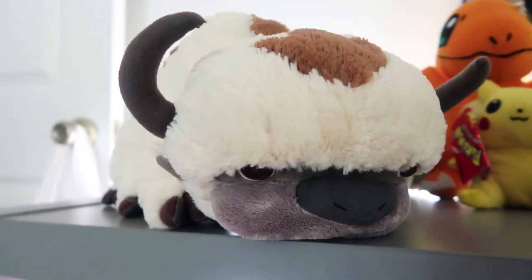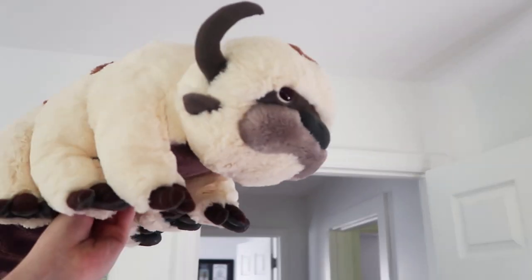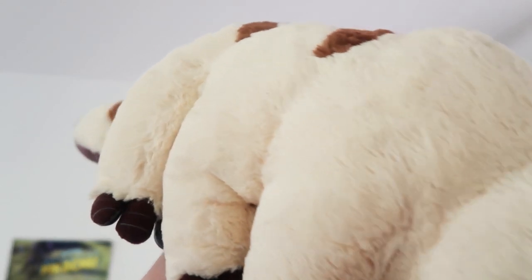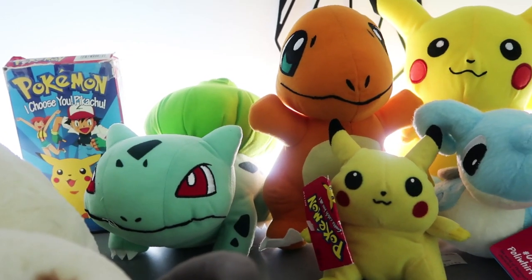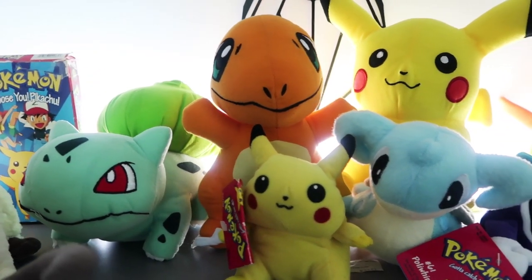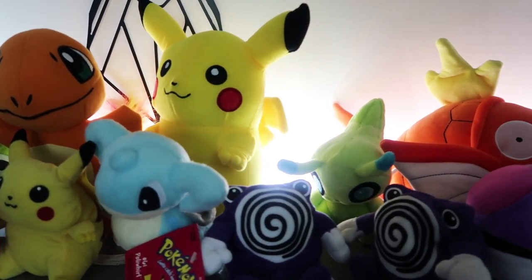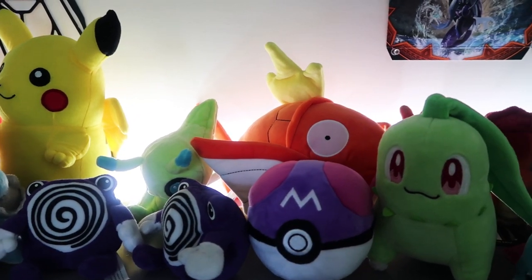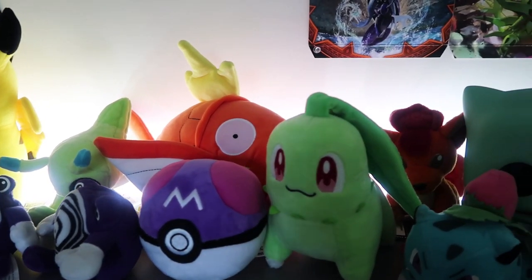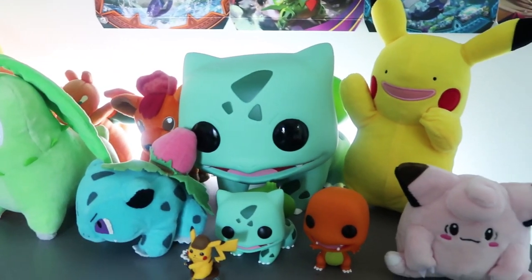Starting with my plushies — this is Appa, a six-legged flying bison from Avatar: The Last Airbender. I had always wanted an Appa plushie and then my friend Sean found one at a Comic Con and sent it to me as a gift. Rolling down the line, most of these are Pokemon plushies that are gifts from some of my stream viewers: the Poliwhirl Bros, that cute little Celebi, Taco's Magikarp, my Master Ball, a Chikorita I got from Pokemon Go Fest, a bunch of Barbies, and of course Ditto Pikachu and Clefairy.